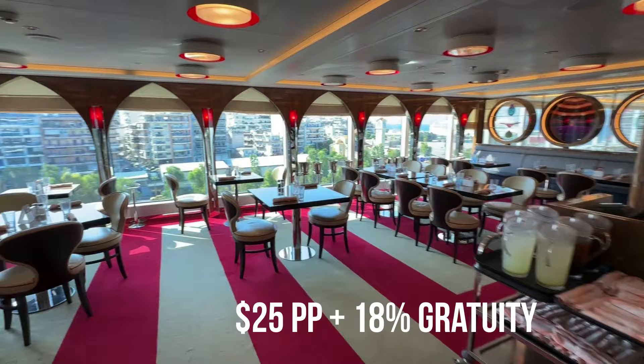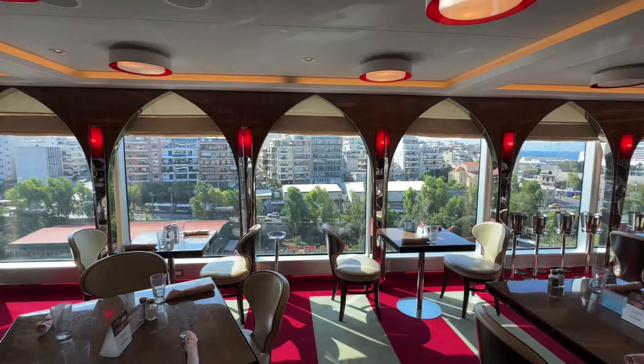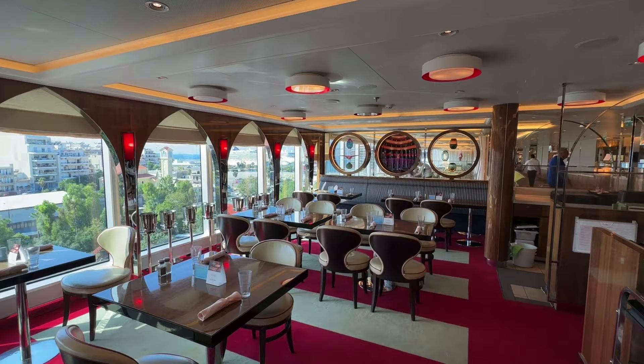Now we're moving on to the supplement restaurants. If you're on Have It All, you get two visits included in the package on a two-week cruise — usually Pinnacle Grill and Tamarind. On a smaller ship like Oosterdam, it would be Pinnacle Grill and Canaletto. We'll begin with the cheapest supplement restaurant, Canaletto, at $25 per person plus 18%. It's located just off the Lido Market buffet restaurant, sectioned off to the side.